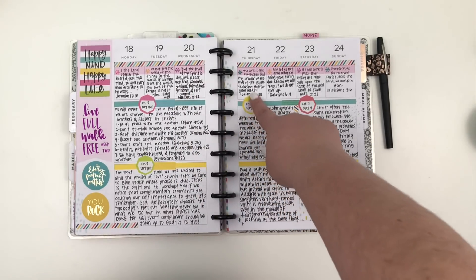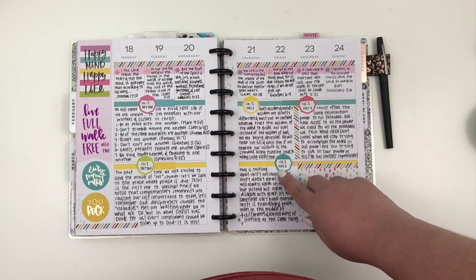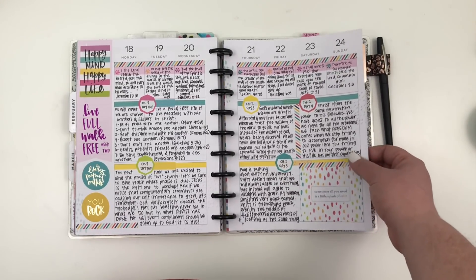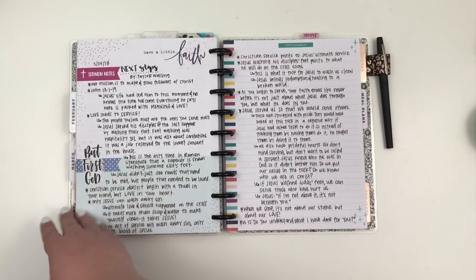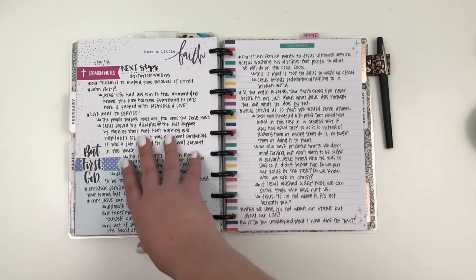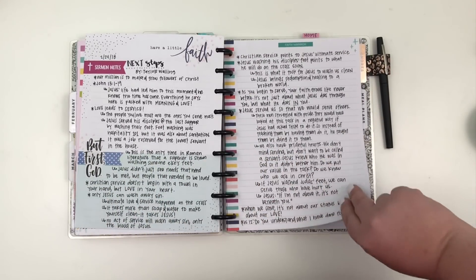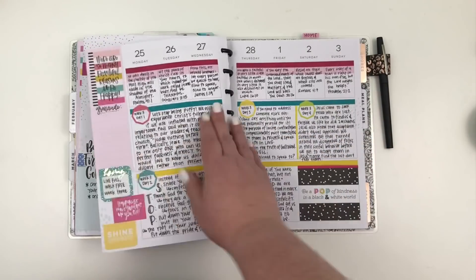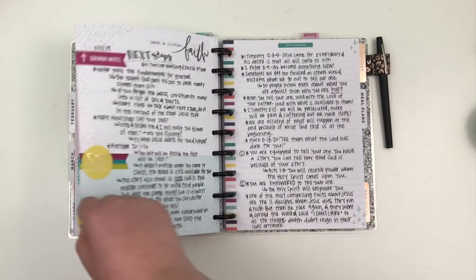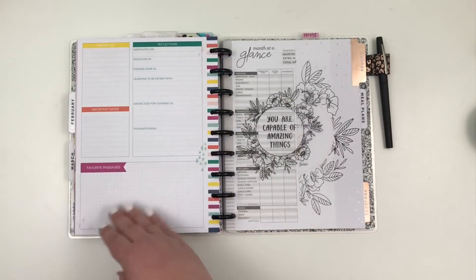The next week I loved how it turned out with the colors and the shapes — octagons, I think. I really loved how that spread turned out. I love that in this planner the sermon notes are with the week you took them — that's one of my favorite things about it. Then we have the faith journaling and sermon notes from the last Sunday of the month.